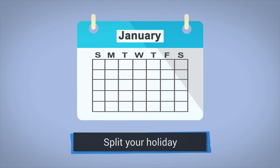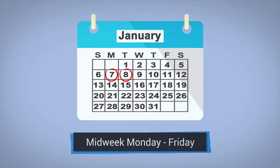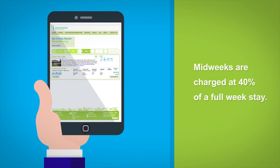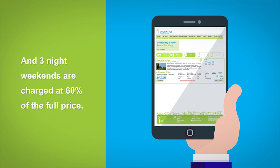One way to make the most of your iPoints is to split your holiday week into shorter durations such as midweeks or weekends, so that you can enjoy quality breaks more often. Midweeks are charged at 40% of a full week stay — that's four nights for only 40% of the standard price. And three night weekends are charged at 60% of the full price.